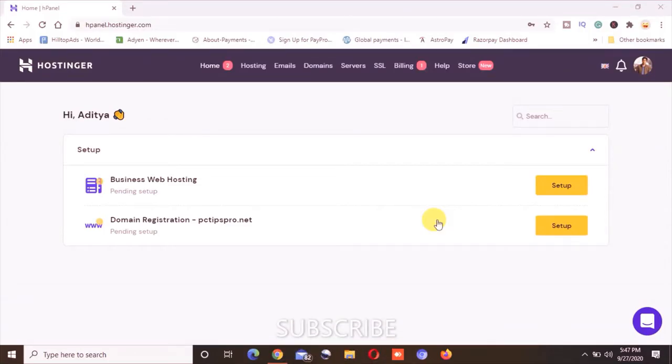Hi guys, welcome to PCT's Row. I have just bought the web hosting as well as the domain name with hostinger.com. If you also want to buy, you can click on the link in the description and use the coupon code which is PCT's Row, mentioned in the description.